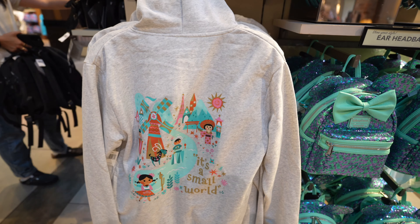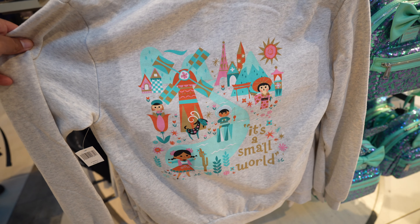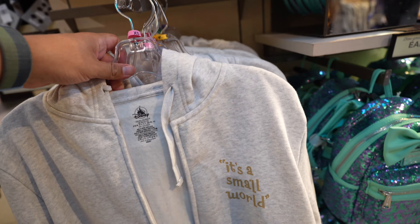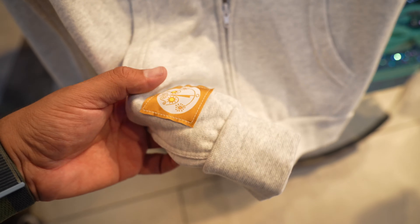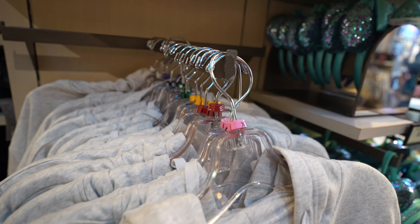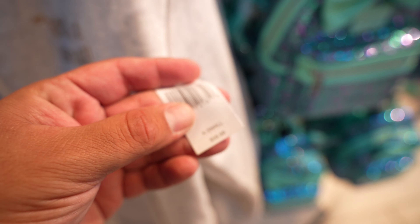Still on It's a Small World merchandise - they have this sweater. Look at the back, it's pretty cool. I think it's a zip-up hoodie - yeah, it's got a zipper on it. It says It's a Small World and it's got this little tag on there, which is cool. Looks like sizes go from an extra small to a 3X. And it retails for $59.99.